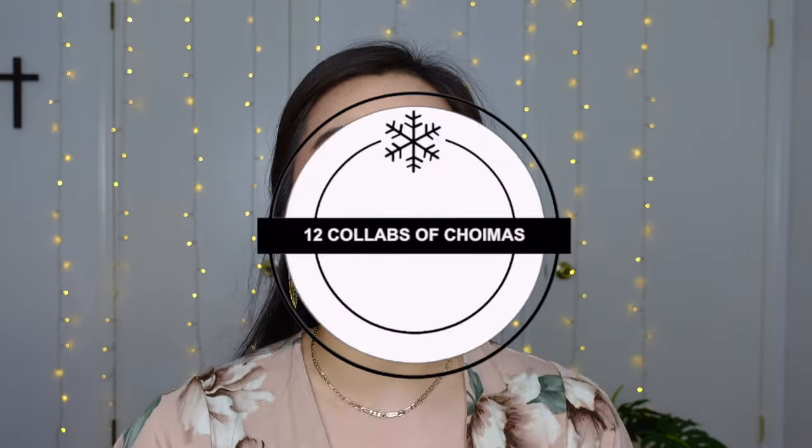Hey y'all, welcome back to my channel and welcome to day five of the 12 Collabs of Choymus! That is correct — in the month of December, I am posting 12 collab videos with 12 incredible women in the beauty sphere, so subscribe if you don't want to miss out on those.